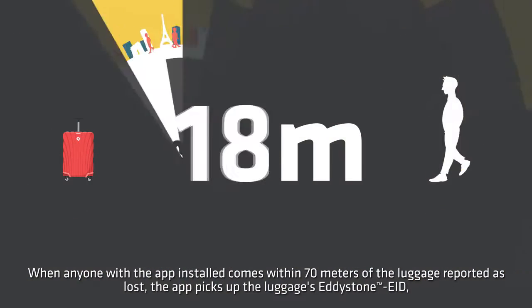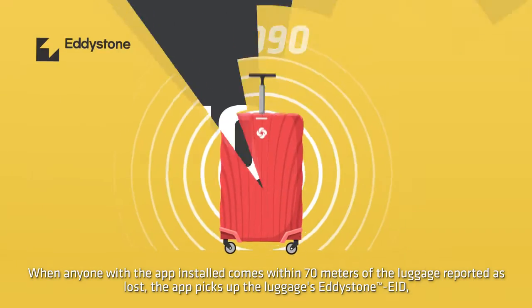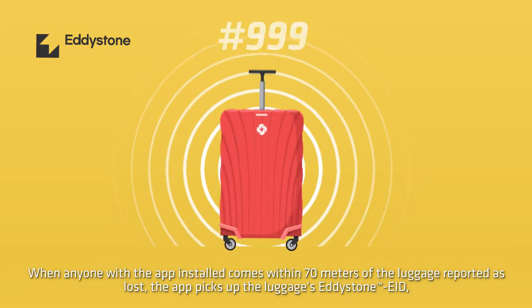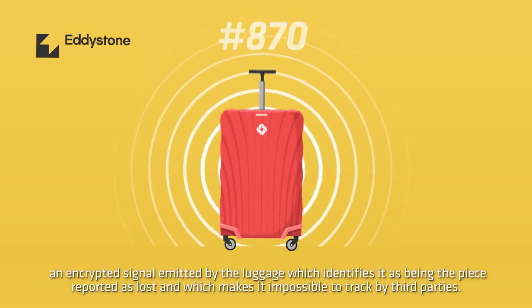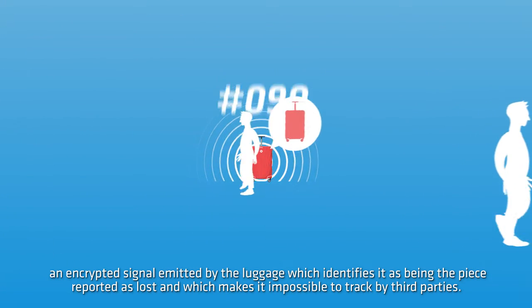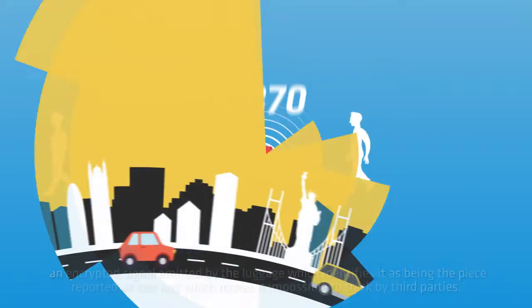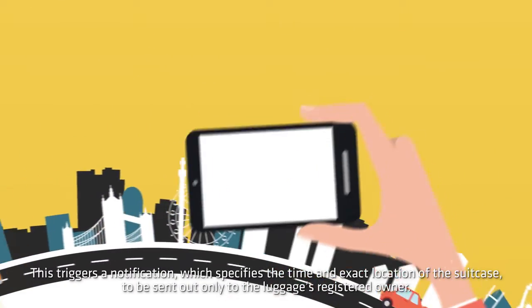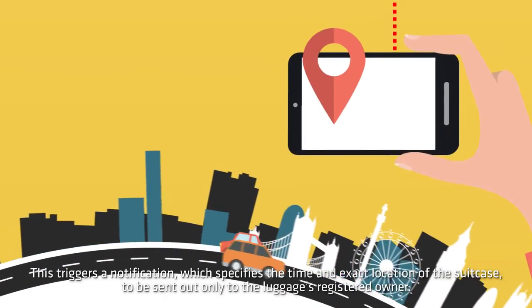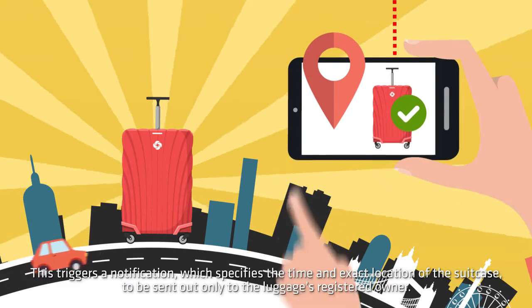When anyone with the app installed comes within 70 meters of the luggage reported as lost, the app picks up the luggage's Eddystone ephemeral ID — an encrypted signal emitted by the luggage which identifies it as the piece reported as lost and makes it impossible to track by third parties. This triggers a notification specifying the time and exact location of the suitcase, sent only to the luggage's registered owner.